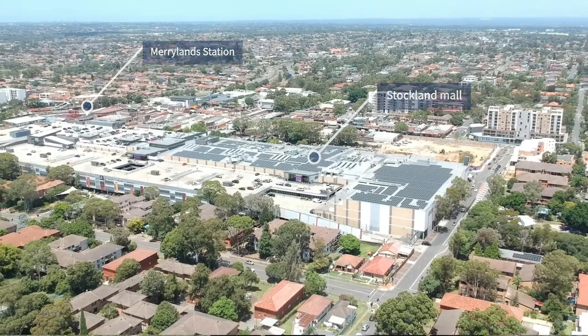Have you been looking for a two-bedroom renovated apartment on the first floor? Well, this is it. Situated within a short stroll to Marylands Station and Stockland Mall.